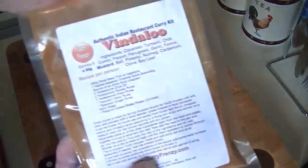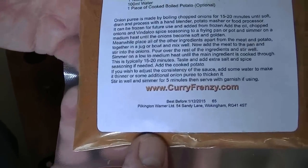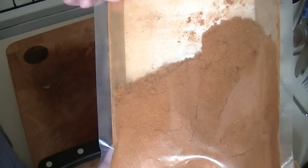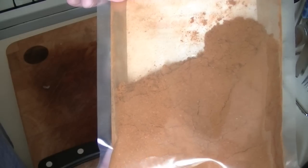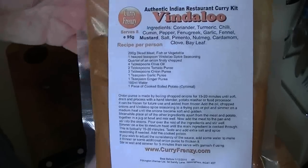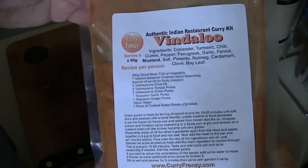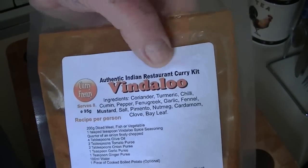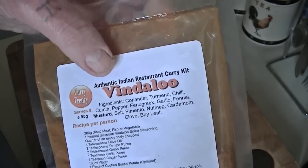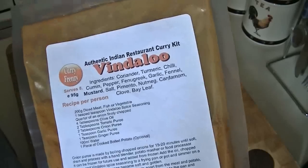The website is www.curryfrenzy.com. Now in that packet there is enough to do, I would say, nine or ten curries easy. You buy two packets, all different ones, you get one free, and it's seven pounds — I think it's £7.89 delivered. It says 'authentic Indian restaurant curry kit' and trust me, I've had Indian curries for donkey's years and these are as good, if not slightly better, than Indian restaurant curries.